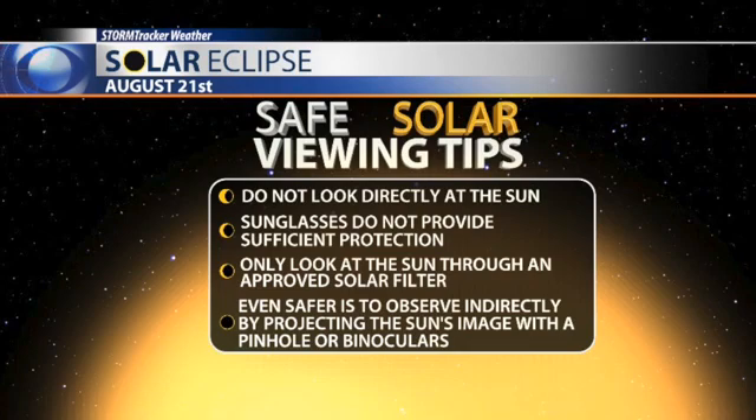Sunglasses will not provide sufficient protection. Only look at the sun through approved solar filters like the eclipse glasses that we handed out. Even safer is to observe indirectly by projecting the sun's image with a pinhole or binoculars onto something like a white paper plate, for example.